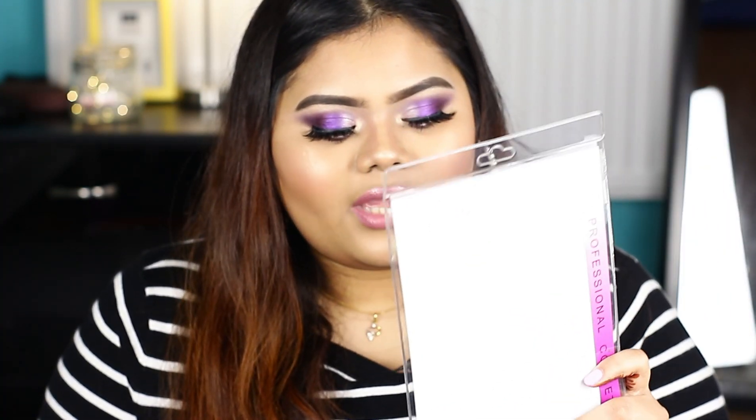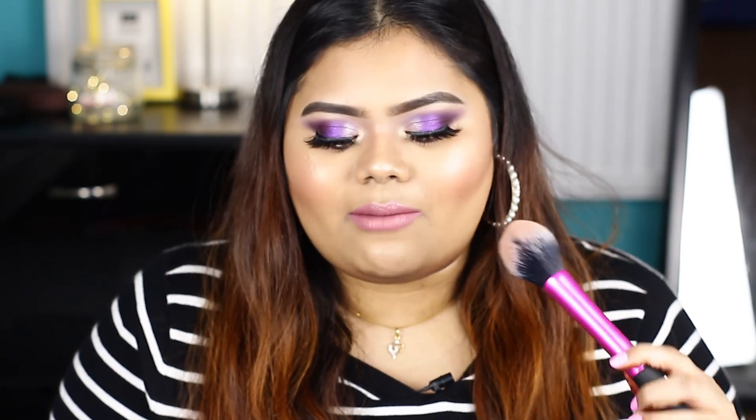This is a very famous brush. This brush is expensive — it is a dupe brush for the Real Technique Blush Brush. It is very beautiful. You can apply it to the blush. There is a link in the description box where you can check it out. It is a dupe brush with a very nice finish.